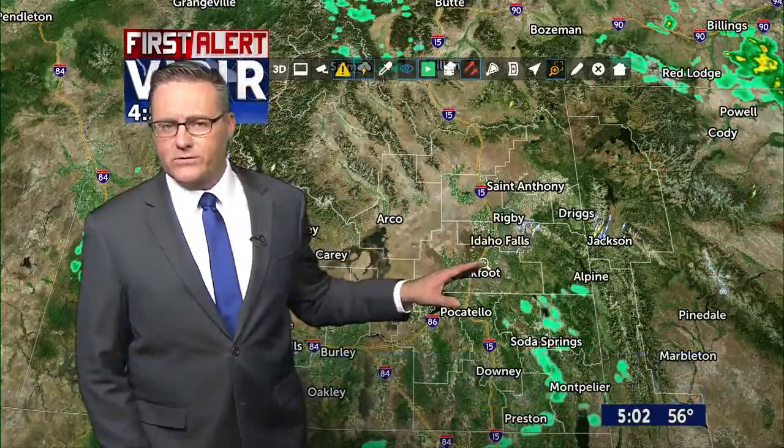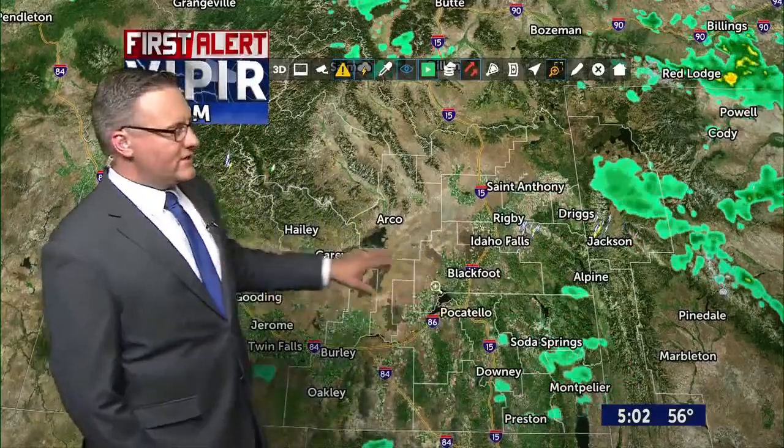That's because the radar is actually broken right now — it's the weather service radar out of Pocatello. So what you're seeing here are the radar signatures out of Riverton, Salt Lake City, and also Boise.